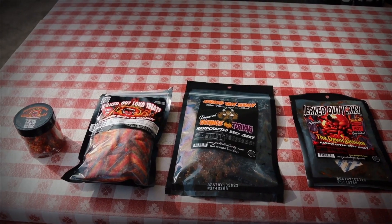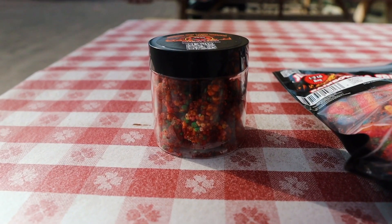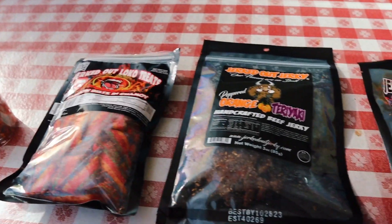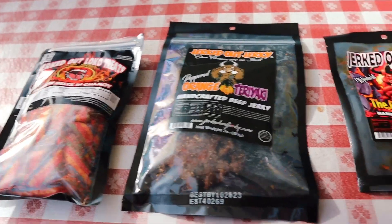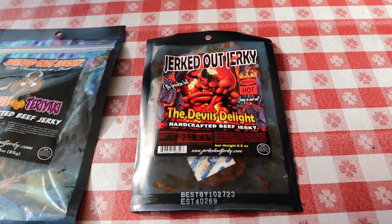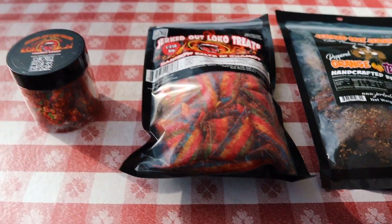We got our spicy items from Jerked Out Jerky, and now let this Knott's Merry Farm spicy challenge commence. Here are the four items for this challenge. The two on the left are chamoy candy — the one in the little jar is some nerds, and to the right of it is the rainbow belt. I also opted for one jerky that is not hot — we're definitely trying the peppered orange teriyaki. And then we have the devil's delight, which they told me is the equivalent of the One Chip Challenge but in jerky form.